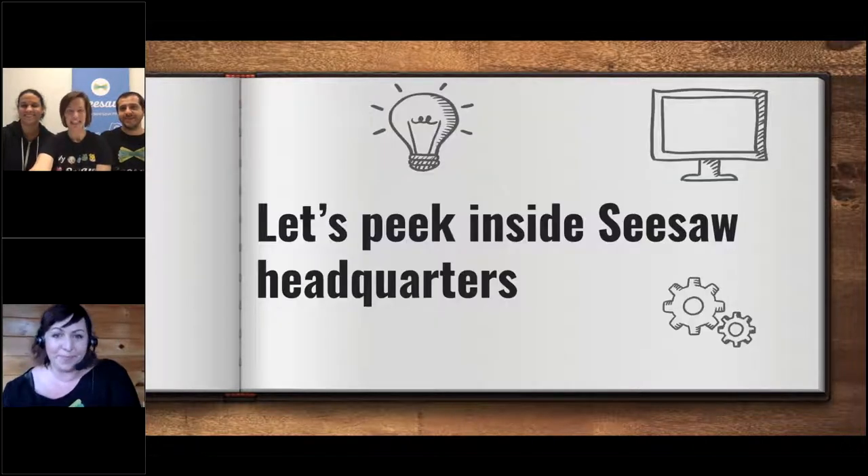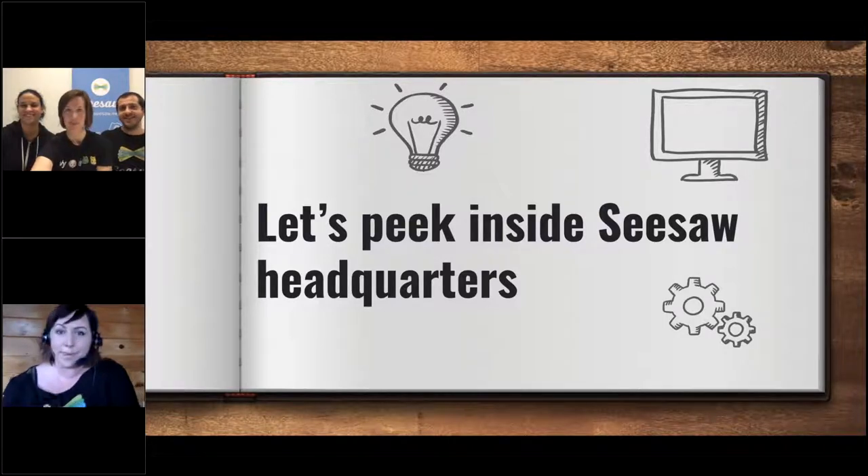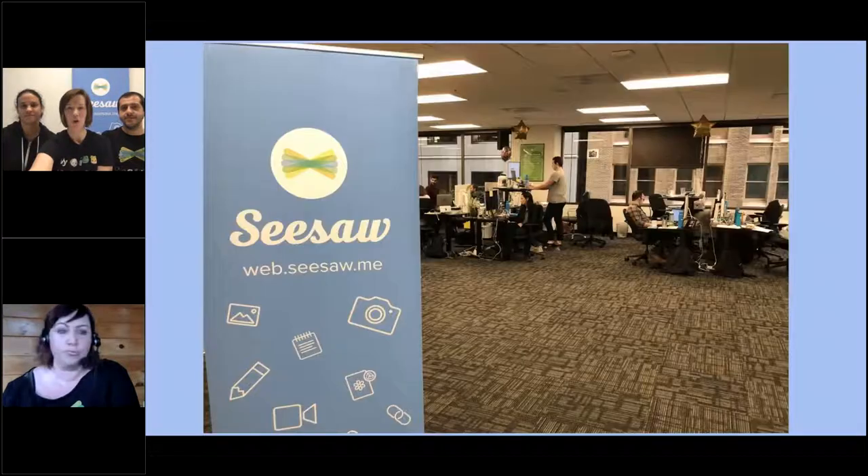We're going to peek inside Seesaw headquarters because who doesn't love to go backstage? Seesaw headquarters is in San Francisco, California. I work in Minnesota at my house, and Ashley shared that she's not in California either. When you come to Seesaw headquarters, this is what it looks like when you get off the elevator — we're on the seventh floor of a tall building.